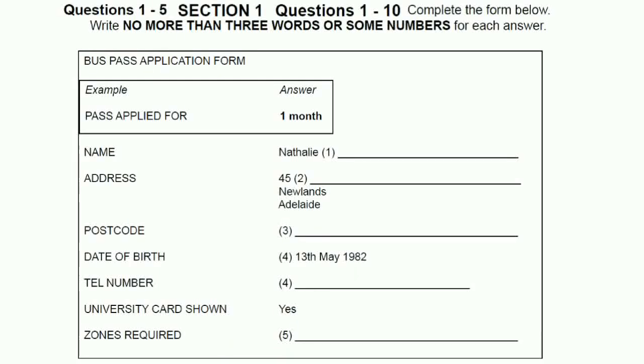You will hear two women, as one of the women buys a bus pass. First, you have some time to look at questions 1 to 5. You will see that there is an example. This time only, the conversation relating to this will be played first.